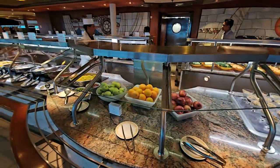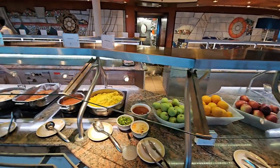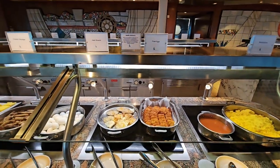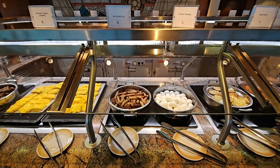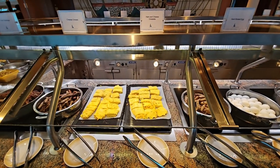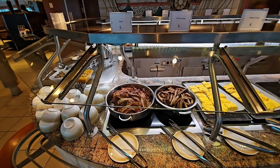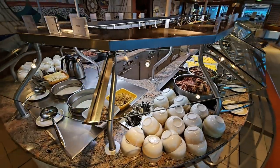Moving on further, we can see whole fruits and we're now getting into the hot items. There's scrambled egg, baked beans, hash browns, fried eggs, whole boiled eggs, breakfast sausages, plain and ham and cheese omelettes, and some American-style bacon. Sadly no British or Canadian style bacon here on this cruise, but we are in the Caribbean.